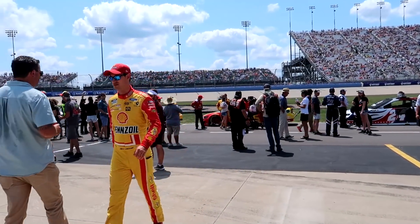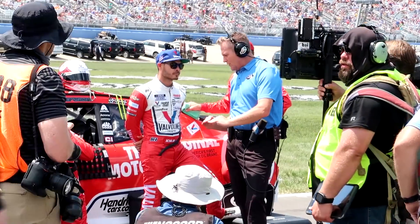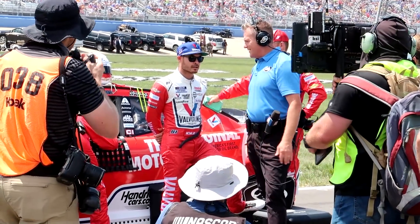It sounds like driver intros are beginning - they don't have them come out on stage anymore, they just stand by their cars and wave at the crowd. I see Joey Logano going to make a last minute bathroom break probably. Kyle Larson and Marty Snyder chatting before they go on air - you can tell it's a NASCAR conversation by how he's moving his hands.